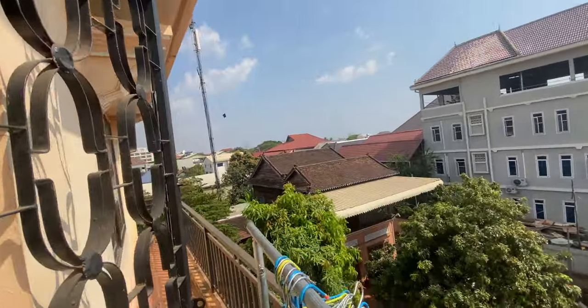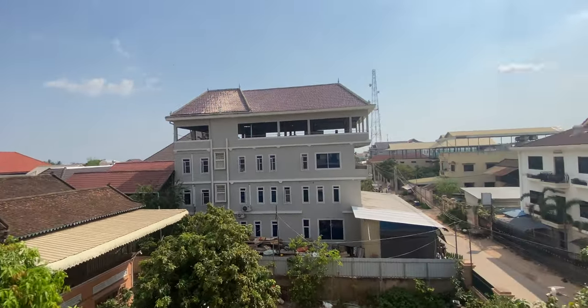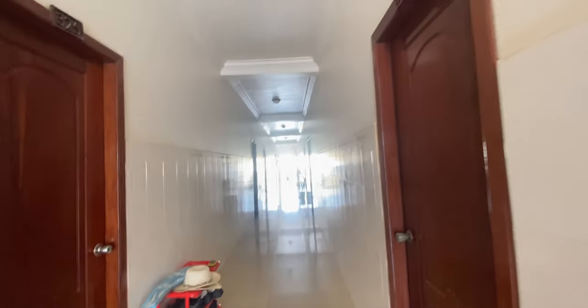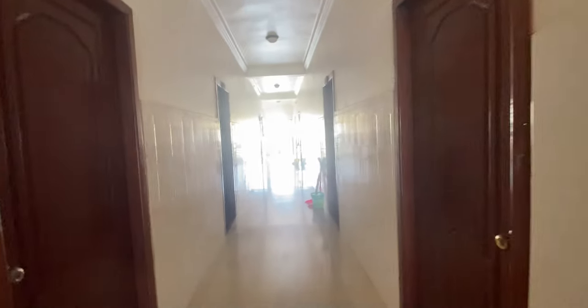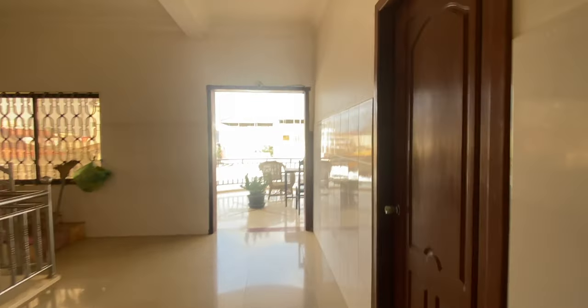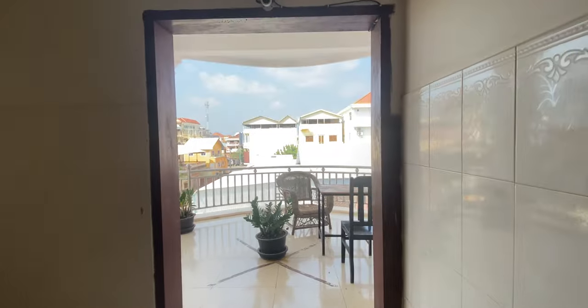Some neighbors use the second balcony to hang their clothes, and it has quite good views. To summarize the pricing: for short term, a studio with a fan is $7.50 per day. For long term, a fan room with a double bed is $50 per month, and an aircon room with a double bed or two single beds is $60 per month — all including Wi-Fi, parking, and security.